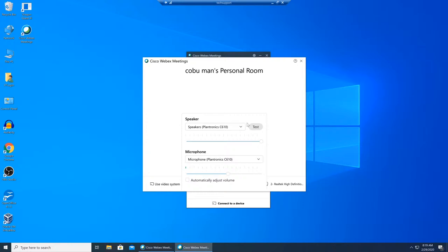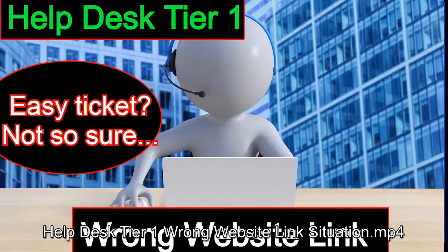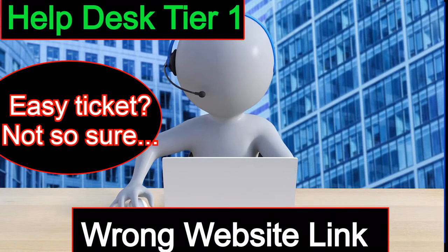Hello, my friends. My name is Irvin, also known as Kobo Man. This is a help desk tutorial where we talk about a specific type of trouble ticket that may come through the service desk — a ticket related to a link not working. The reason I'm making this is that, although it seems like one of those simple tickets, it can become complicated, especially if you come across a link for a site you're not familiar with.